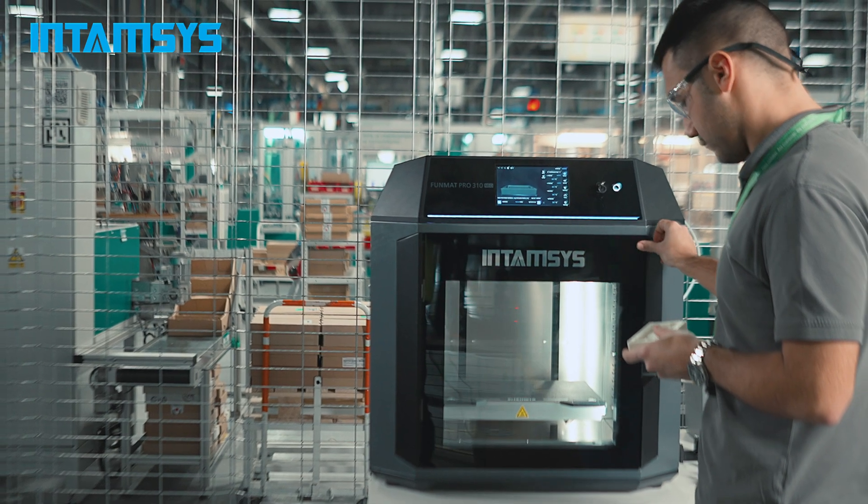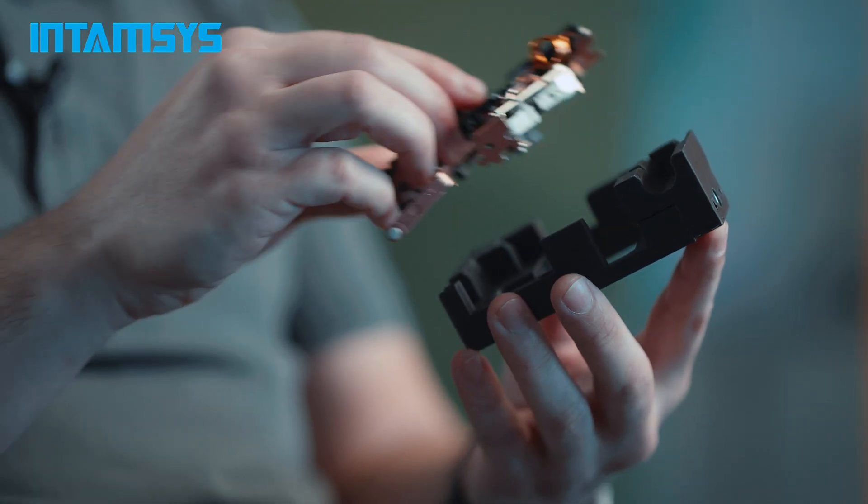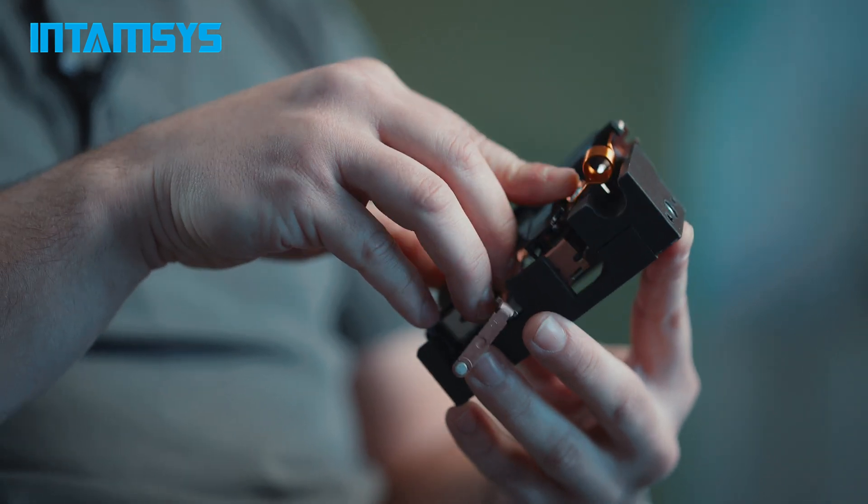We like to stick with the original Intamsys materials because they have already built-in profiles which are very well tweaked, thus ensuring the perfect print every single time.